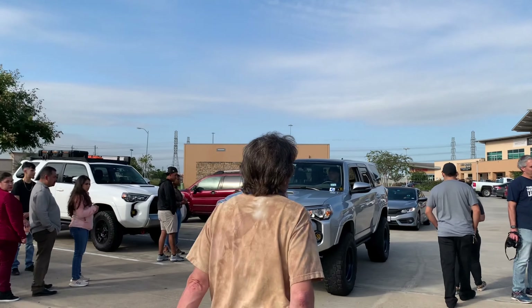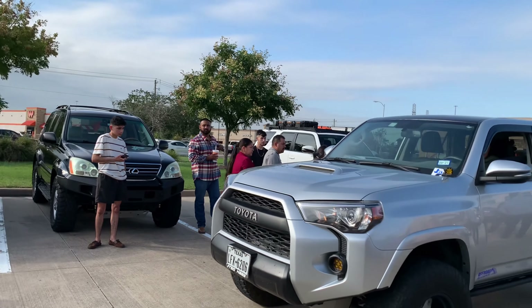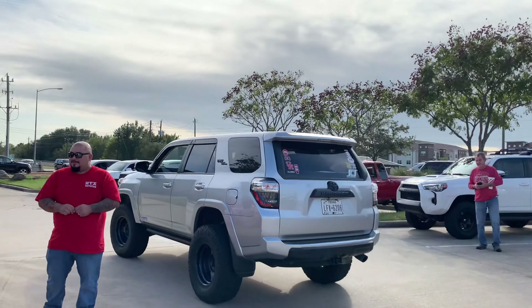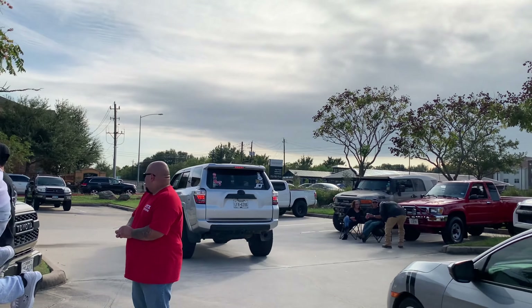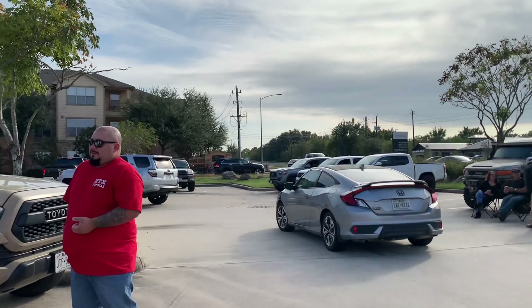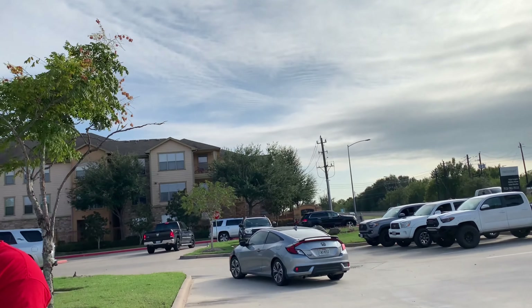Y'all see this 4Runner? Oh, it's a Tacoma — I don't know. I think it's a 4Runner. They frame like a Tacoma now, that's crazy. I just noticed that. Go check these cars out though, man. I've been chilling out, sitting down, relaxing.